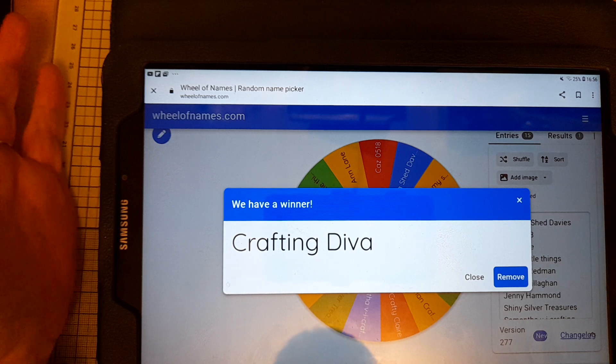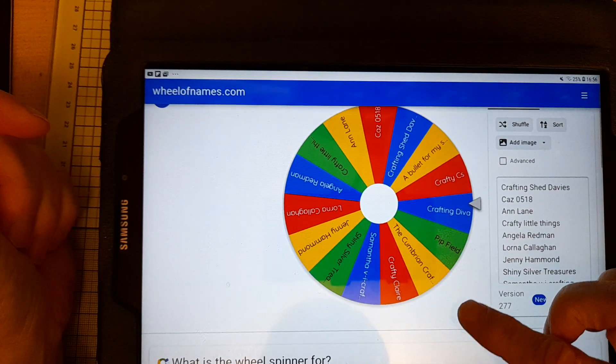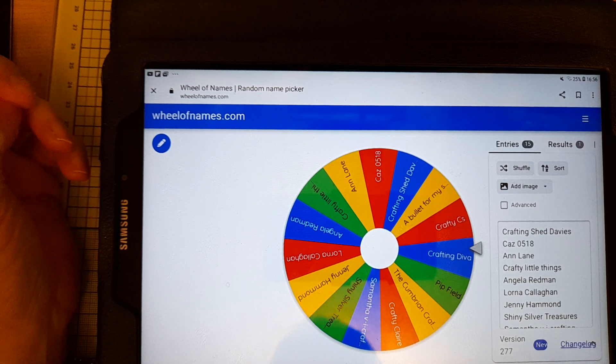Well done — I would have been pleased whoever had won, of course, but it's nice for someone who doesn't normally win things to get things. So congratulations Lisa, and thank you to all the rest of you who entered and showed that support to my channel.